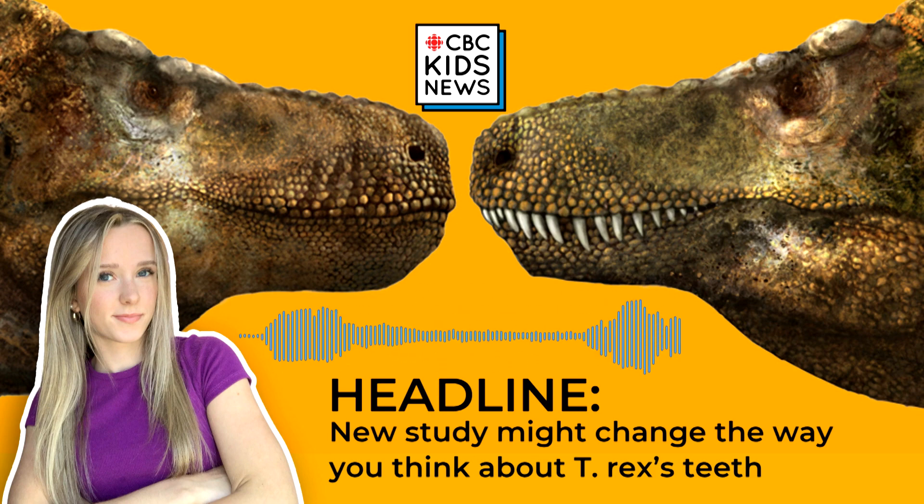Oh, also, their sharp protruding teeth may be a total work of fiction. That's according to a new study from the journal Science that suggests the teeth of T-Rex and other big theropods were likely covered by scaly lips and, therefore, nearly completely hidden from view. The new findings add to a growing body of research that suggests our classic depictions of dinosaurs may not be totally correct.